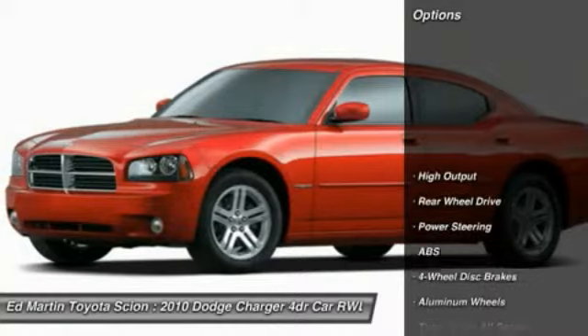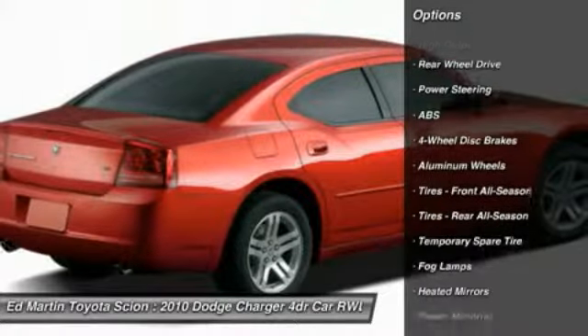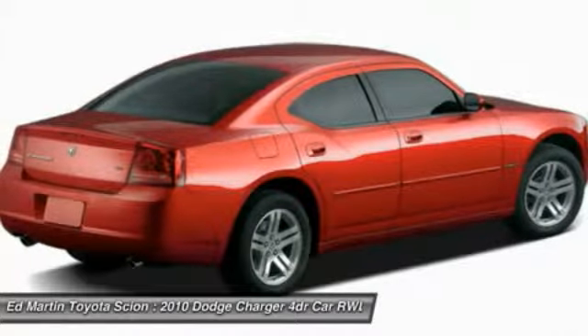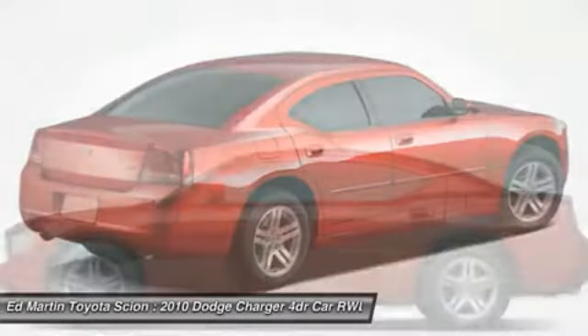Here are some of this vehicle's great options: stability control, traction control, anti-lock braking system, air conditioning, driver airbag, power steering, adjustable steering wheel, aluminum wheels, cruise control, and floor mats.